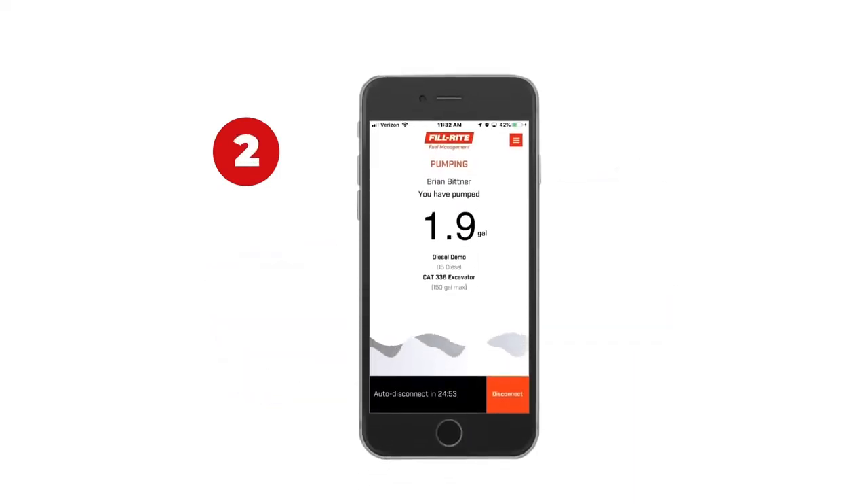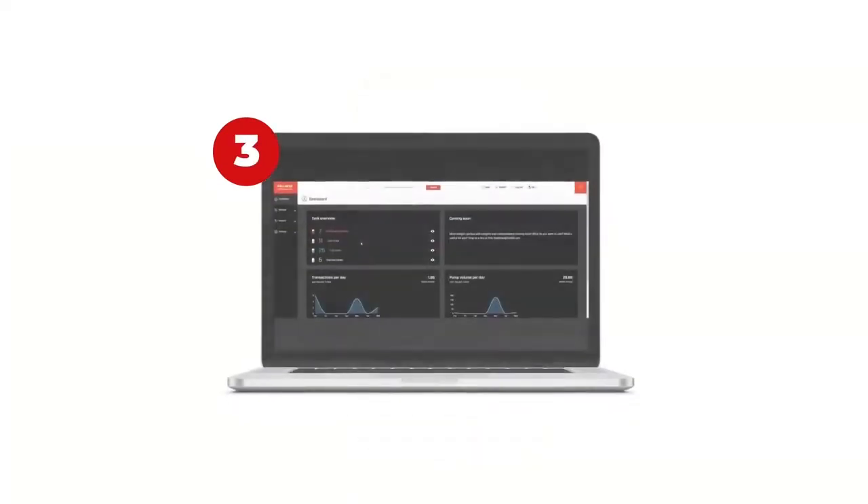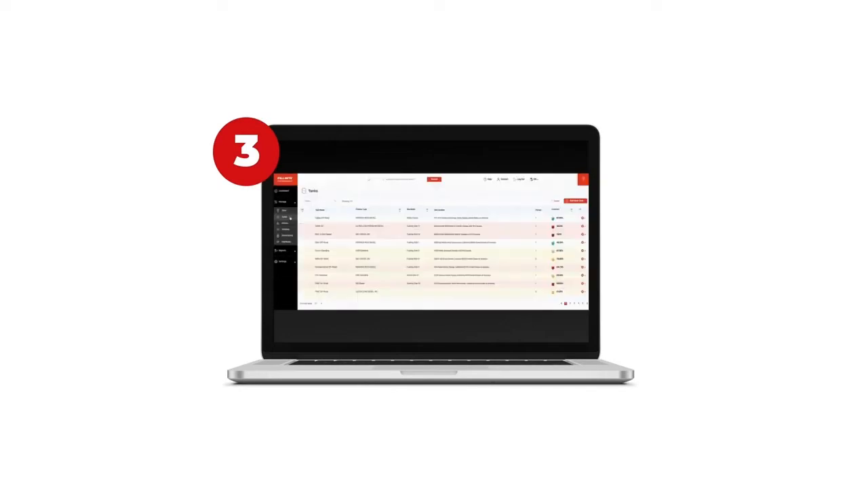Two, a free mobile app that enables approved fuelers to unlock the pump and access the fuel. And three, the back-end cloud-based system software that tracks all activity and gives you real-time, secure access to information and reporting from any web browser. Let's take a closer look at each one.